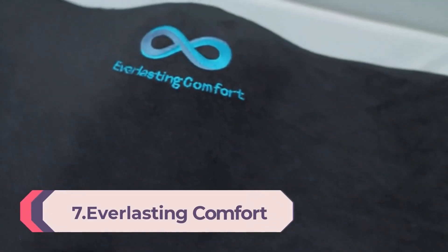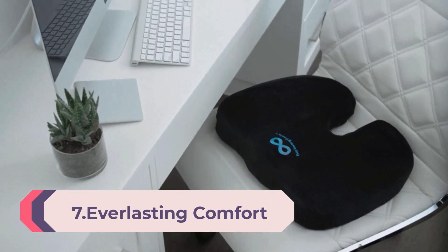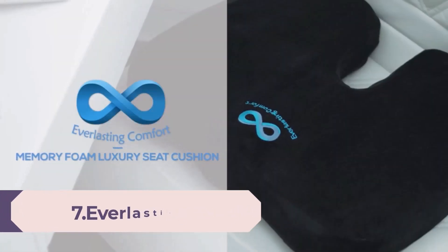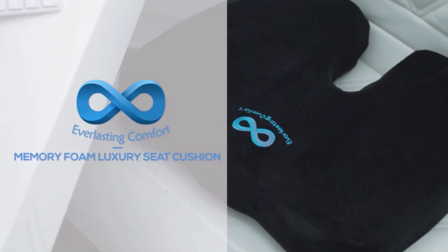Number 7: Everlasting Comfort — the original seat cushion for desk chair. Enhances posture and support, non-slip bottom, ideal tailbone cushion for pressure relief, premium gaming, car, and office chair cushion.